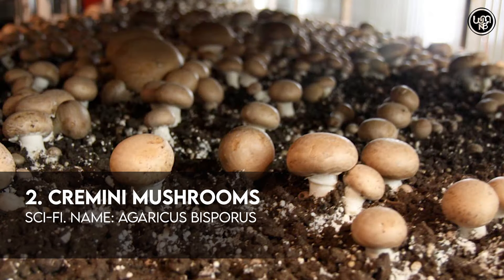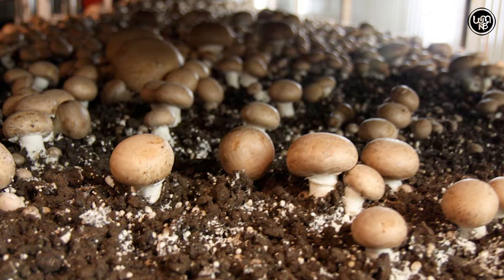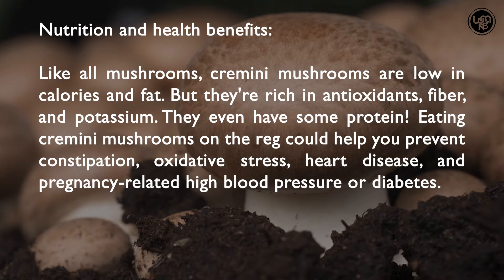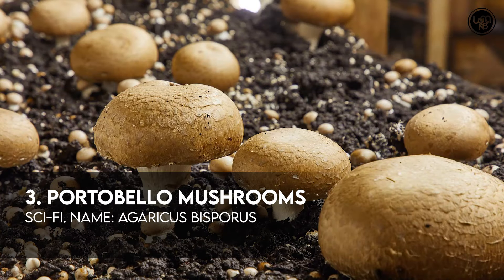Number 2: Cremini Mushrooms. Number 3: Portobello Mushrooms.